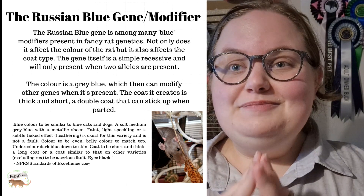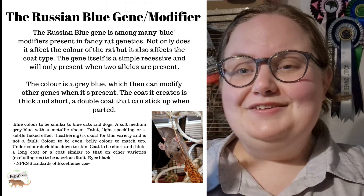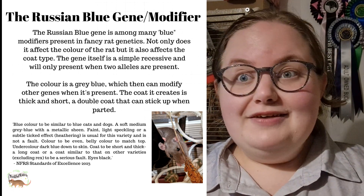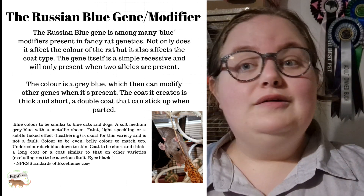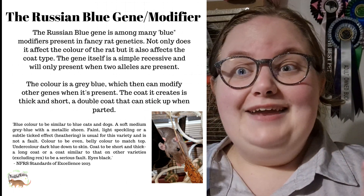So the Russian blue gene is a simple recessive. It is noted by a little 'r' and a little 'b' for Russian blue. There are other blue genes out there — there is British blue and also American blue. These two genes I don't know too much about, so I won't be making a video on them anytime soon, but those are two other blue genes, and I think there's also an Australian blue.